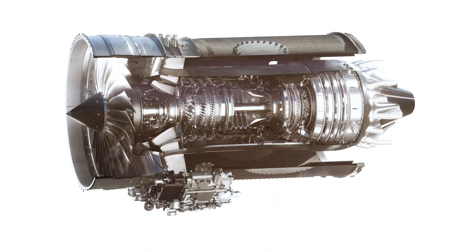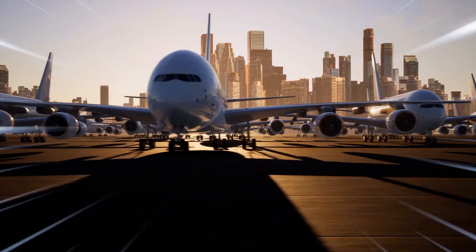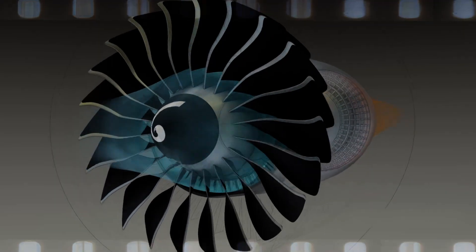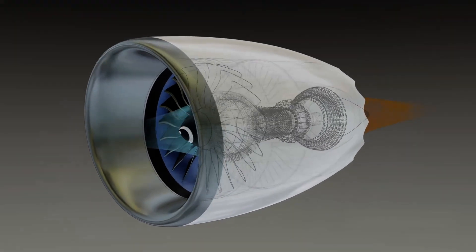Turbojet engines like Rolls-Royce's new offering are actually a subtype of gas turbines. Commercial airplanes frequently use variations of these, known as turbofans and turboprops, which also convert some of the engine's rear power to spin a front-facing fan or propeller. This enhances efficiency, particularly at lower speeds.